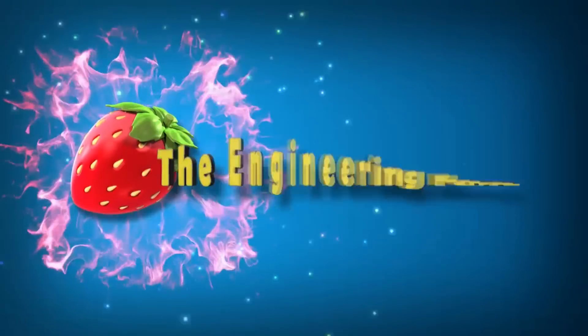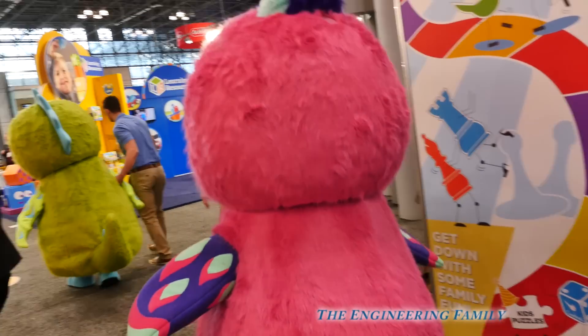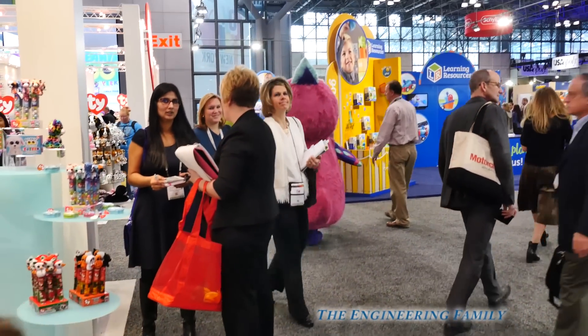Family fun for everyone! Look at that Hatchimal! In this video, the Assistant's gonna go on a Hatchimal hunt to find the coolest new Hatchimal toys. Let's go!